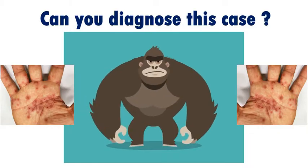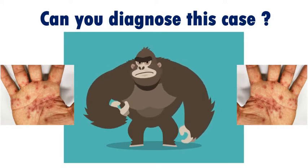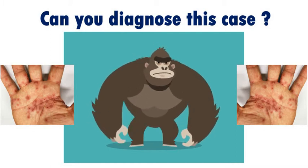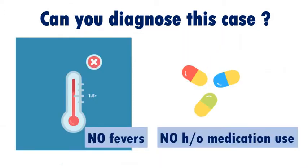Let us look at the case history first. This is a case of a 32-year-old man who presented to the emergency department with itchy lesions on both palms that appeared over the preceding three days. He reported no associated fever, nor any history of recent medication use.